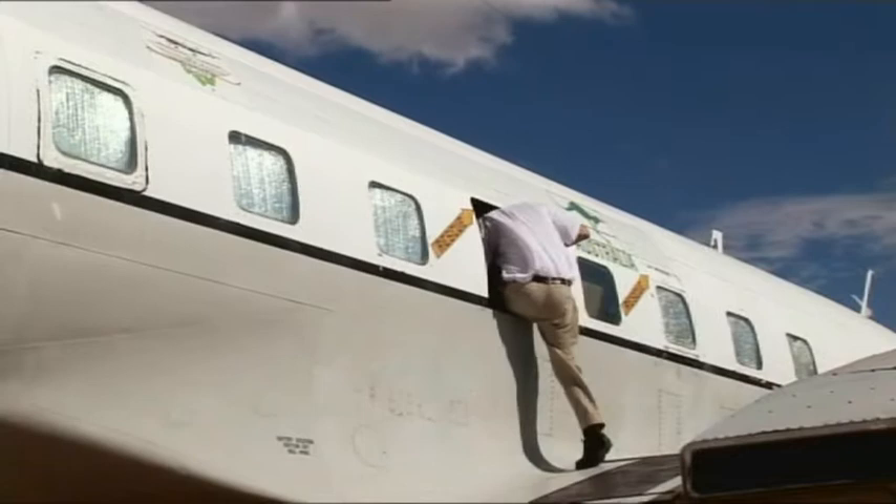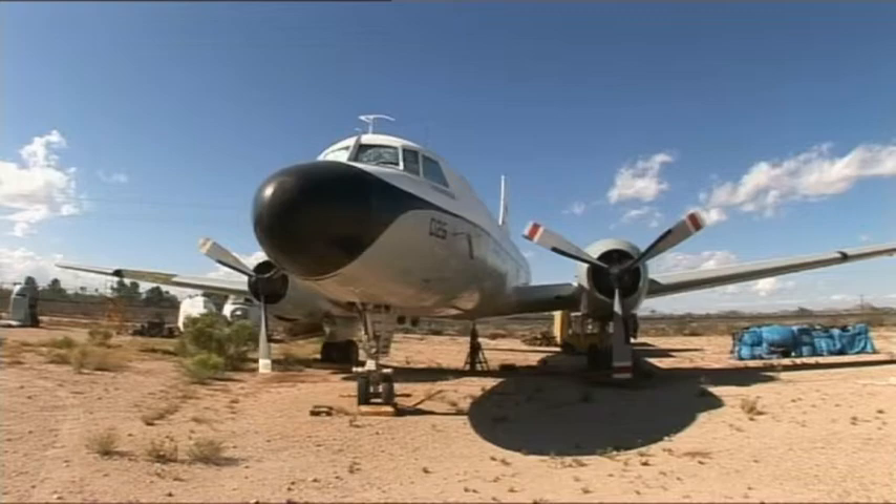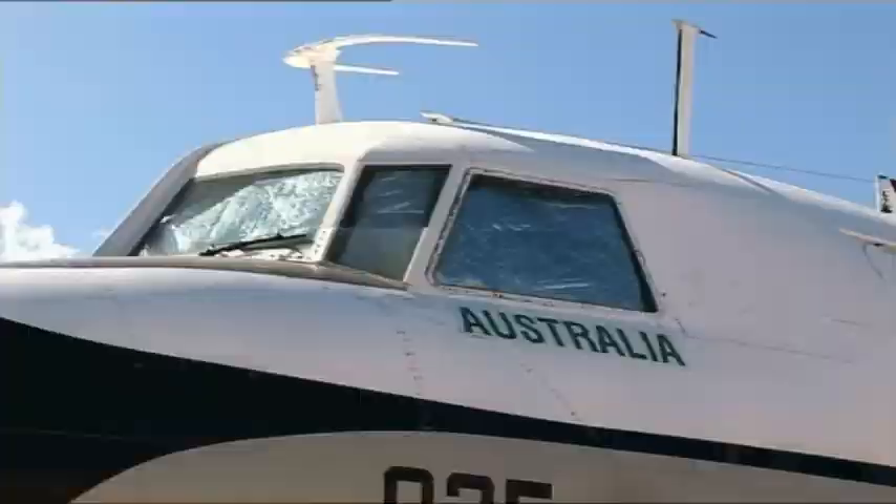Another resident at Pima is the Convair C-131, a military version of the Convair airliner. This aircraft was used by both Trans-Australia Airlines and Ansett in the 1960s.